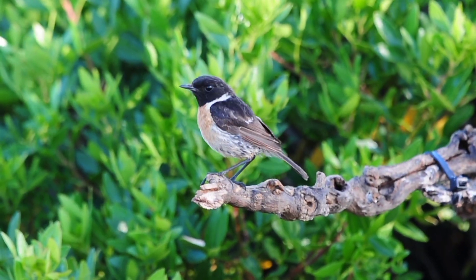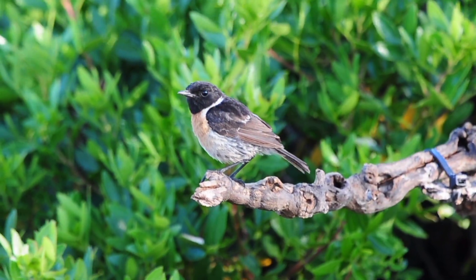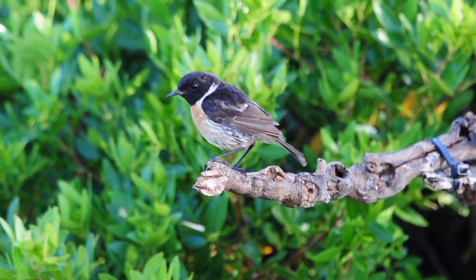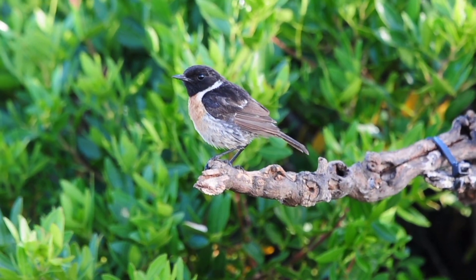And a little stonechat — I forgot about him. So common I even forgot. We've had the Sardinian warbler just come in as well but it flew off. So basically, as I said, it's nearly everything that's come. Incredible.